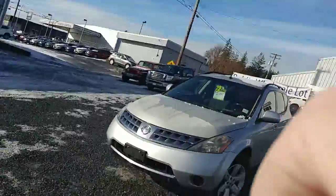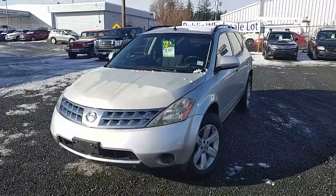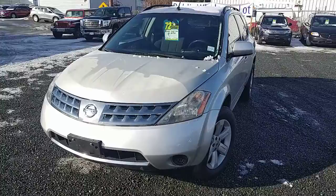Hey Jerry, this is Colton at North Island Nissan with that quick walk-around video on the 2007 Nissan Murano that we have here. I do want to show off the hood first of all — there was a little bit of frost on it this morning.